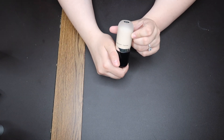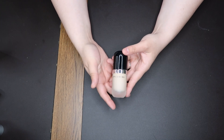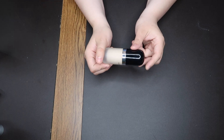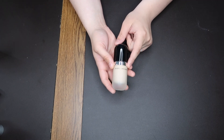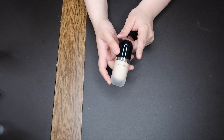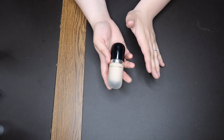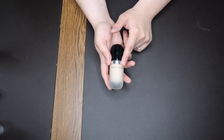This is the Marc Jacobs Remarkable Foundation in the shade Ivory Light. This is not available anymore, but it's a beautiful foundation. I want Marc Jacobs Beauty to come back so bad — I loved their products and I love the pill-shaped packaging. This may be the mattest foundation I have. The closest one in my collection would be the NYX Total Control Drop — not saying they're dupes by any means, but if you're looking for a similar option, that's the one.